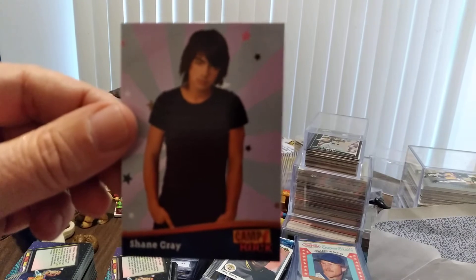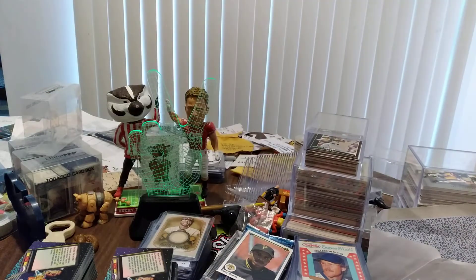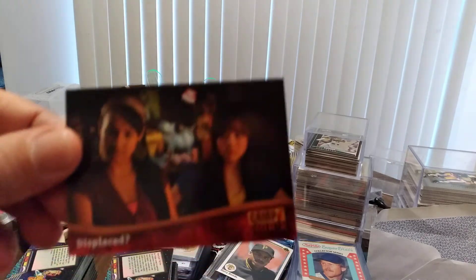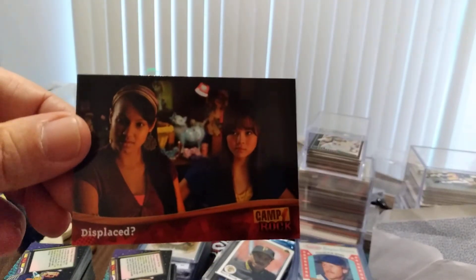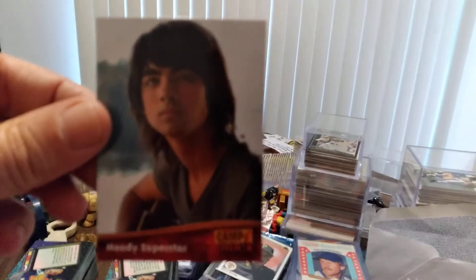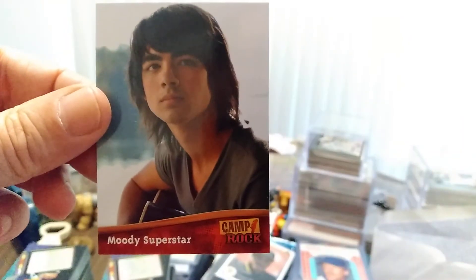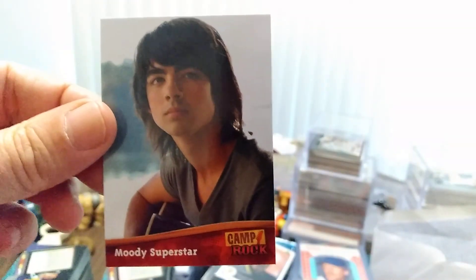I wonder if that's Jean Gray's little brother, who's probably even more obnoxious. Displaced — I think so. Finally — go figure, he looks the part of a moody superstar. Why so moody, superstar?